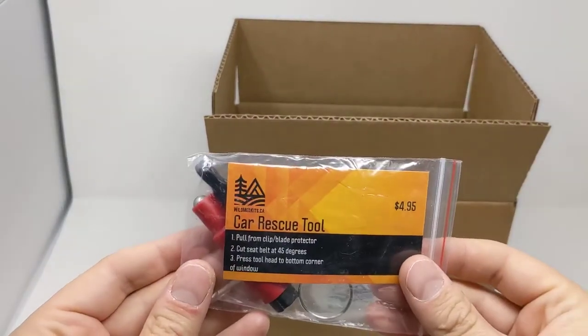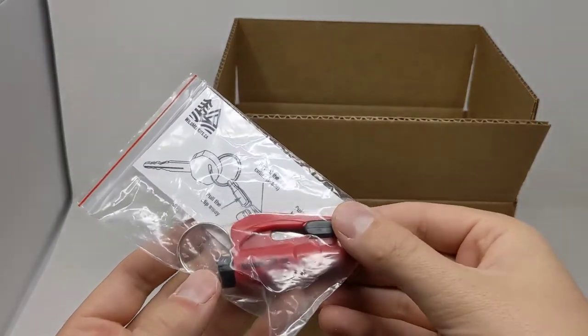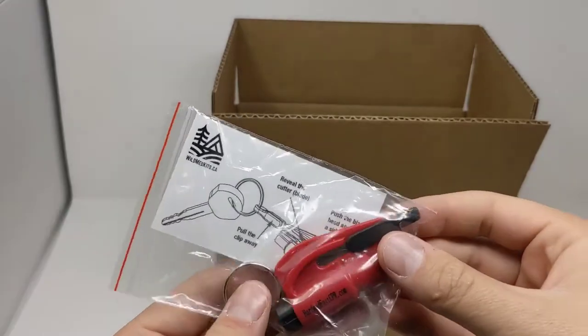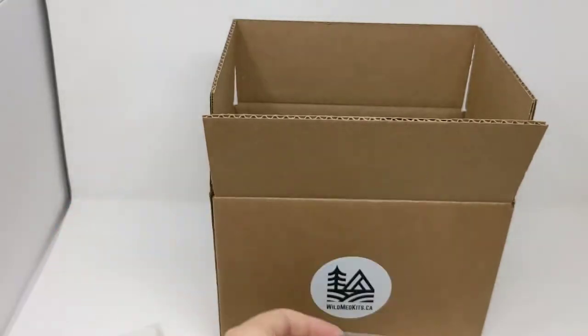Our preparedness item is the car rescue tool. It has a window punch and a seat belt cutter attached to a key ring that you can keep in your car or on your keys, in case you ever need to get out of a car or into one for an injured patient.